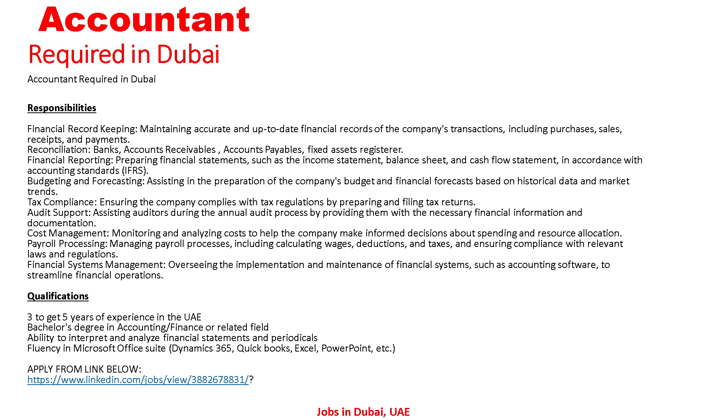Responsibilities also include preparing financial statements such as the income statement, balance sheet, and cash flow statement in accordance with accounting standards IFRS; assisting in the preparation of the company's budgets and financial forecasts based on historical data and market trends; and ensuring the company complies with tax regulations by preparing and filing tax returns.